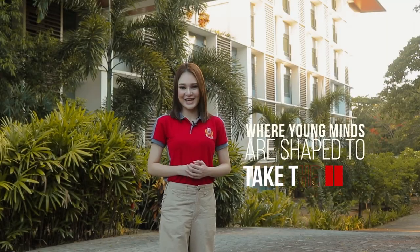So there you have it! I hope you had fun on our virtual tour of LPU Batangas Riverside Campus, and I hope I will see you soon on this campus. So choose LPU Batangas, where young minds are shaped to take the lead.